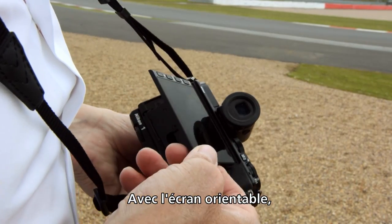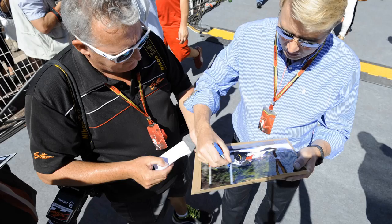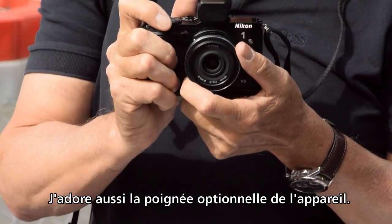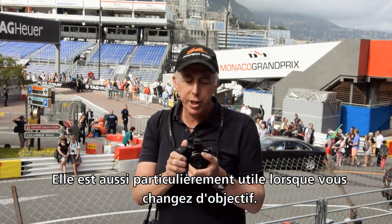By utilising the tilting LCD monitor, you can quickly gain height to obtain a different perspective on subjects or reduce glare. I love the camera's optional grip too — it's firm and comfortable, giving great security when shooting, particularly useful when changing lenses.